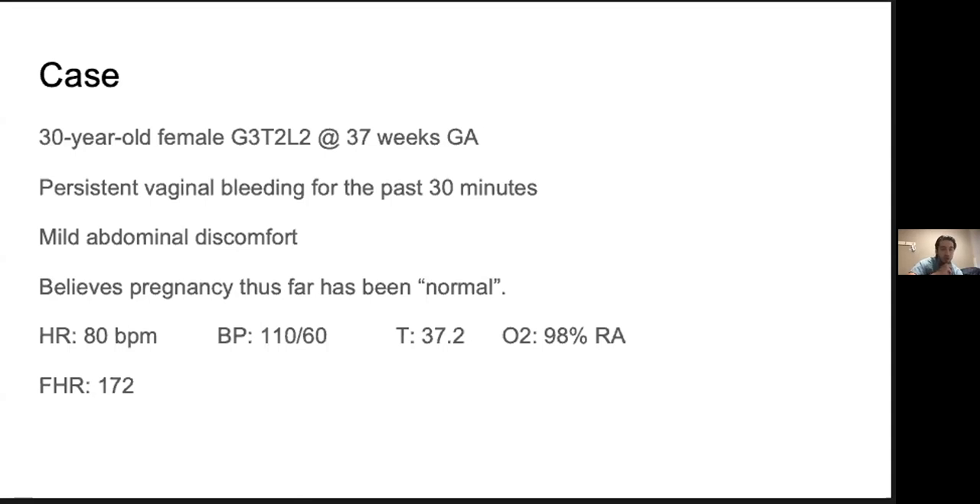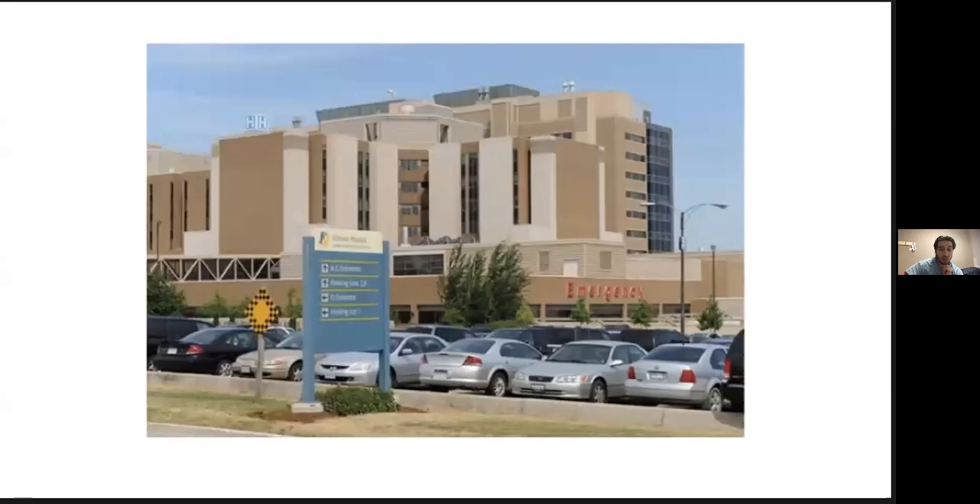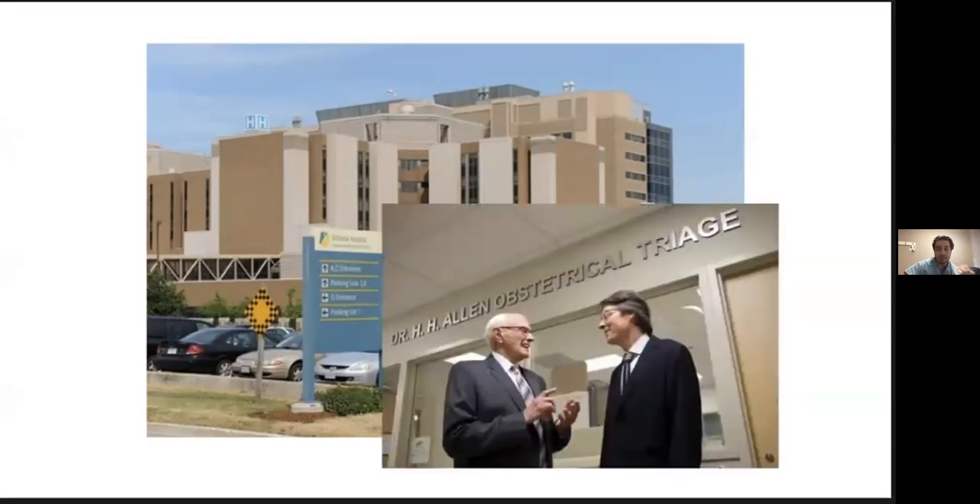You already sort of got it. I didn't write it in this question stem, but when I spoke about it, I said this case — you're actually down at Vic. So if we're down at Vic, in all truth, we probably really wouldn't be doing much because this lady's at 37 weeks gestational age, and so she's going to go right to OB triage. And this was one of the main points I wanted to get across — one of the motivating factors for me to do this talk.